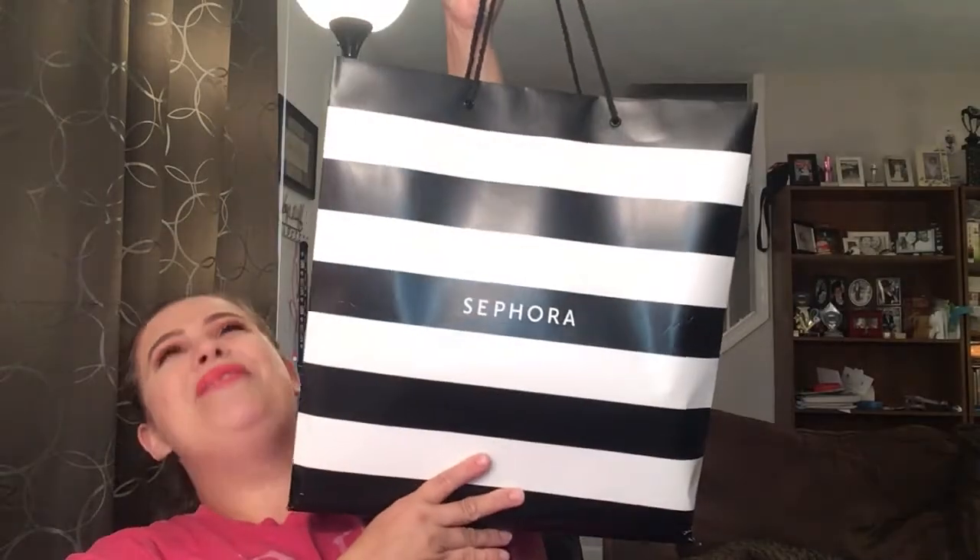Hello everyone, welcome to my channel! In today's video we're going to be doing a Sephora slash Tarte haul. I went to the VIB Rouge sale at Sephora — that was so exciting because I've never been before — and I also ordered a couple of holiday items from Tarte.com. Let's go ahead and dive in. When I left Sephora I could not believe the bag that I got — look how huge that is!